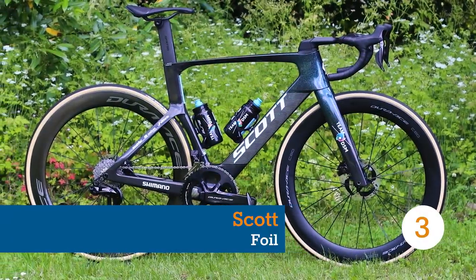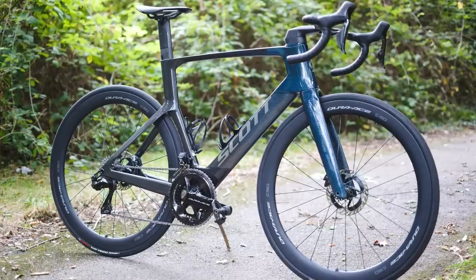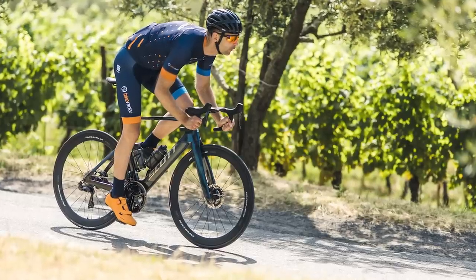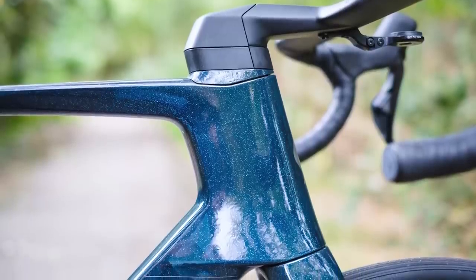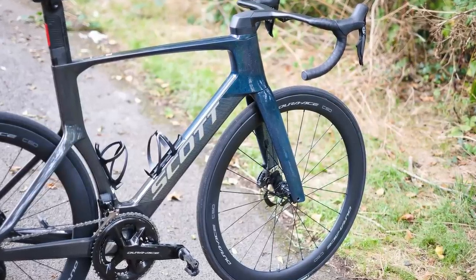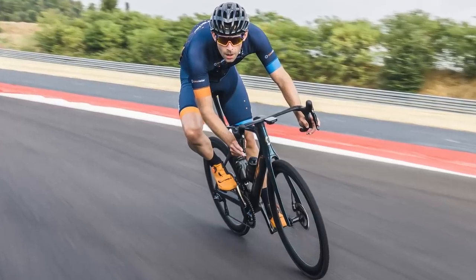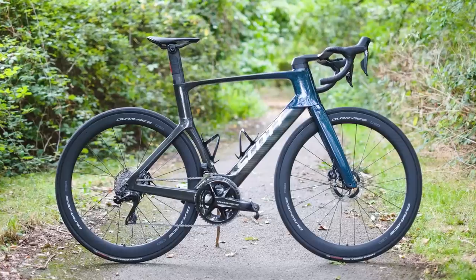The Scott Foil is one of the original aero bikes, but with this latest design, Scott has really pushed the aero tube shapes. It's one of the new generation of road bikes pitched as fast all-rounders — more aero than ever, yet still lightweight and comfortable. These machines are designed to prove that there's no compromise between the three. As far as the Scott Foil RC Pro is concerned, the answer is a nearly unequivocal no.